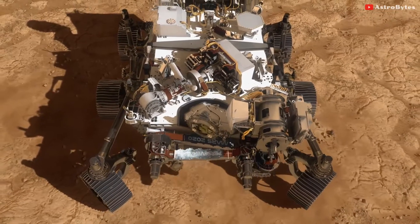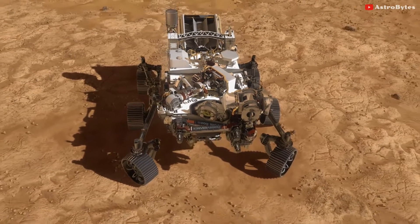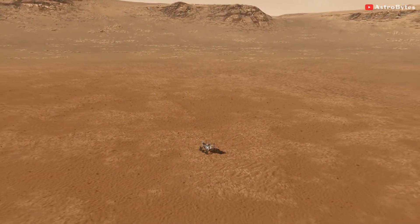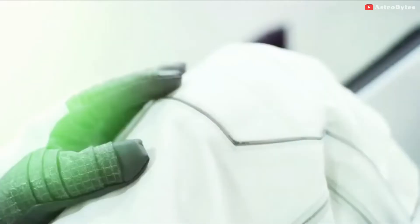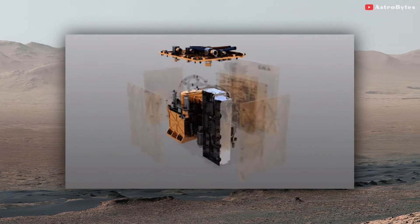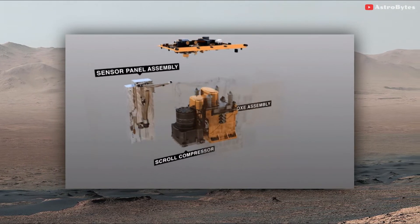A toaster-sized scientific instrument attached to NASA's Perseverance rover just sucked up a bit of carbon dioxide from the surrounding Martian atmosphere and converted it to oxygen. It's a groundbreaking discovery that could lead to a future in which space travelers are not only able to generate air to breathe, but rocket fuel to get them back to Earth as well. The instrument, called MOXIE, is a technology demonstration that could eventually be scaled up to produce enough propellant.